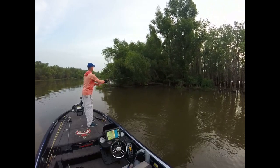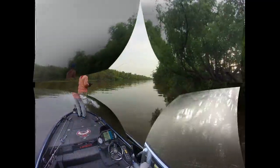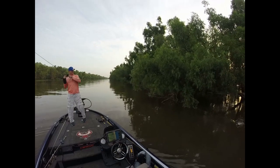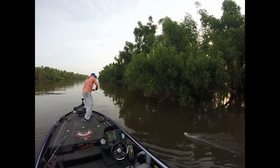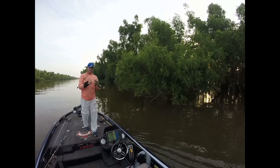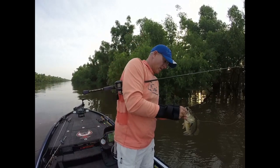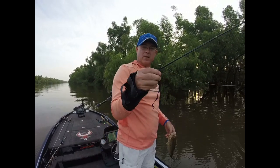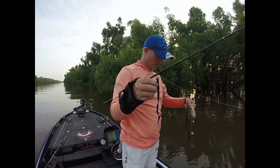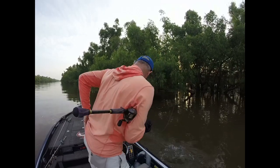There's another one. Two of them — that was a six inch. Not too bad. That's a three-eighths ounce shaky head. I think it's a three-aught, maybe a fine-aught hook. Not too bad. He came out of a little bit deeper water.